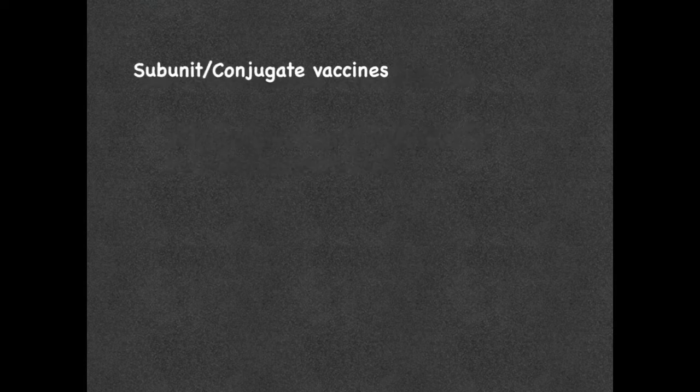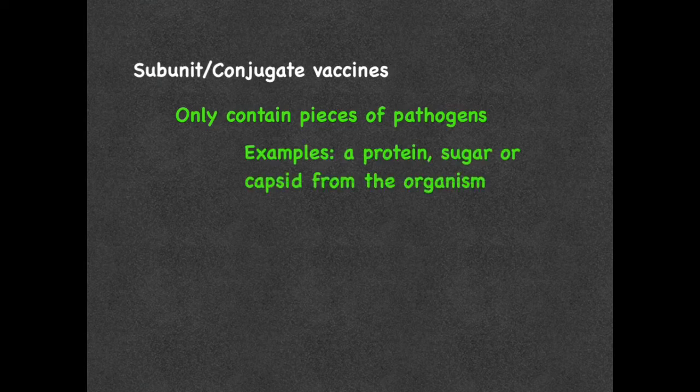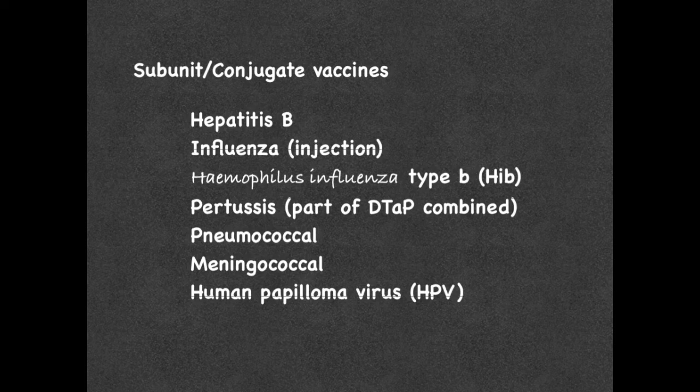Finally, subunit and conjugate vaccines only contain pieces of the pathogens they protect against. This can include pieces like its protein, sugar, or capsid. Because these vaccines use specific pieces of the pathogens, it allows the body to create a very strong immune response against it. Subunit and conjugate vaccinations include hepatitis B, influenza injection, haemophilus influenzae type B, pertussis which is part of the DTaP combined immunization, pneumococcal, meningococcal, and human papillomavirus.